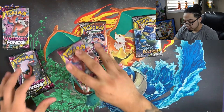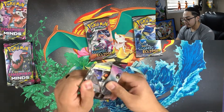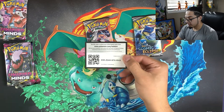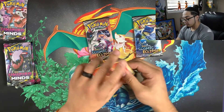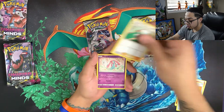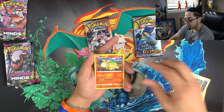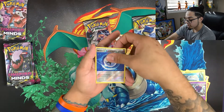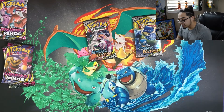Alright, we're gonna start with some Unified Minds. Let's see what we can get — very excited. It's been a while since I've opened any Pokémon cards. We got: Fire Energy, Giant Bomb, Bud Catcher, Mesprit, Hoothoot, Scraggy, Nincada, Tynamo, Poipole, Weakness Guard Energy, and a Gumshoe.